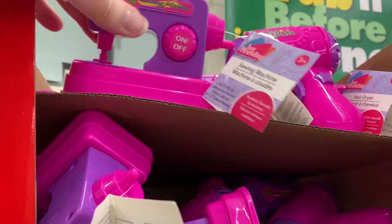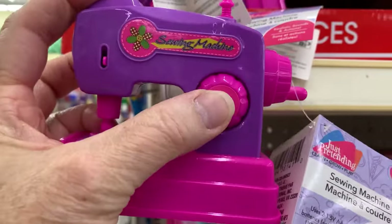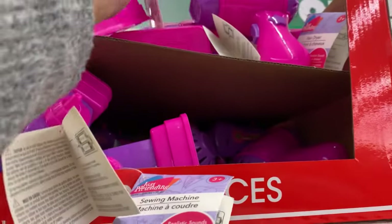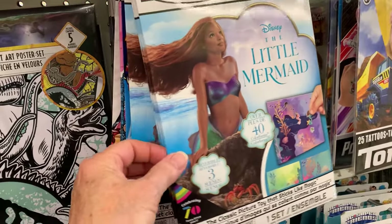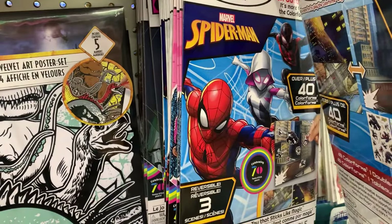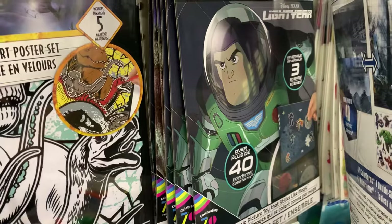These look new too — a toy sewing machine and a hair dryer. They have some new colorforms out: Little Mermaid, Spider-Man, Avengers, and Lightyear.